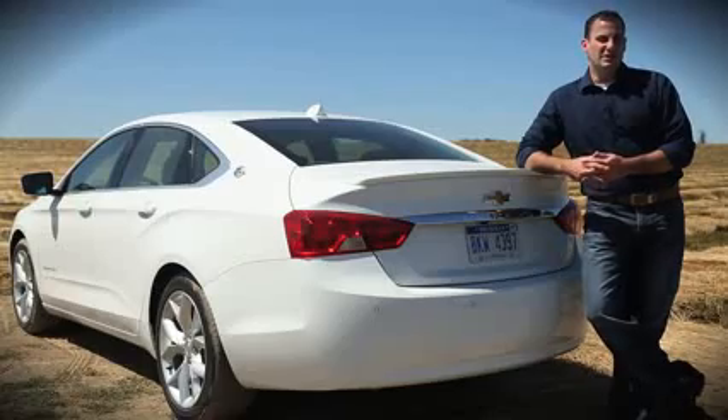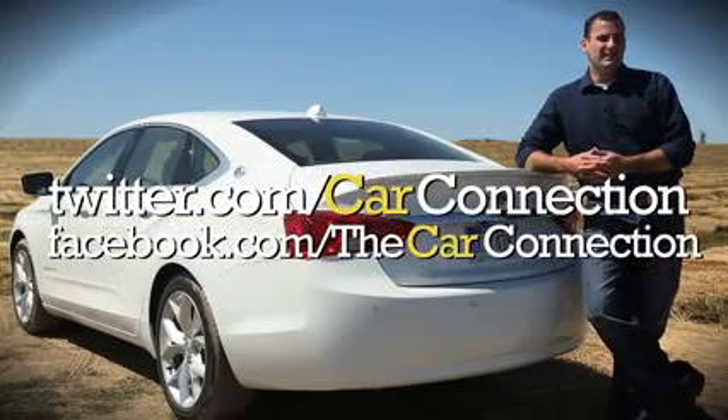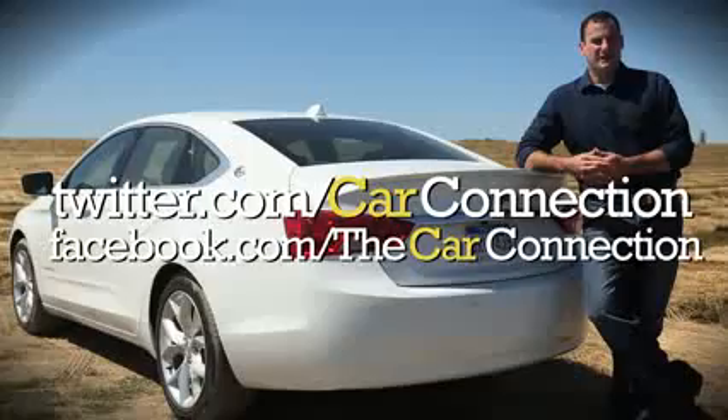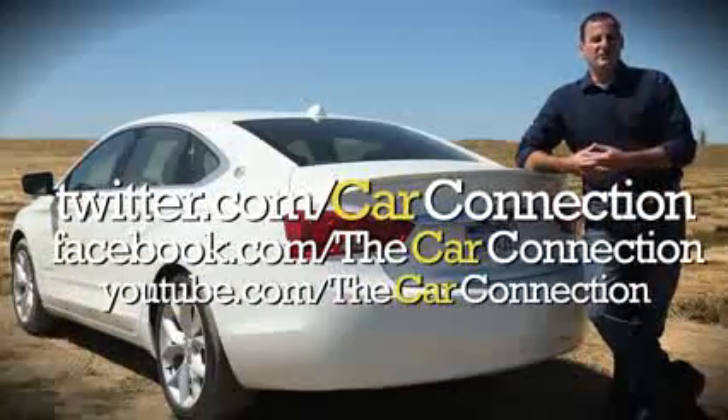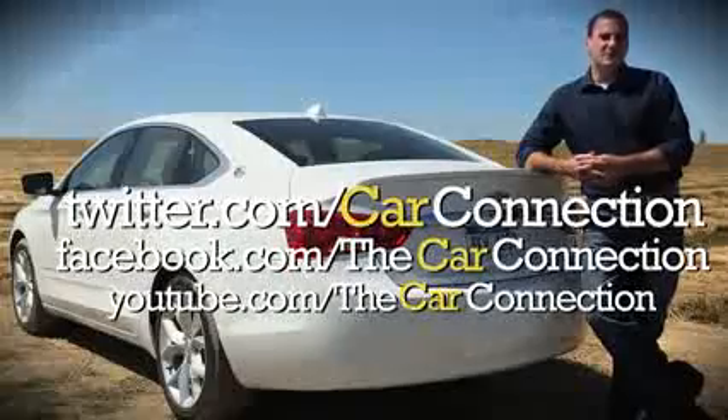So what's the bottom line with the 2014 Chevrolet Impala? It finally leaps past its history with fine handling and even better styling. For all the latest automotive news and reviews, be sure you're following us on Twitter, Facebook, and YouTube. I'm Joel Fetter — thanks for watching.